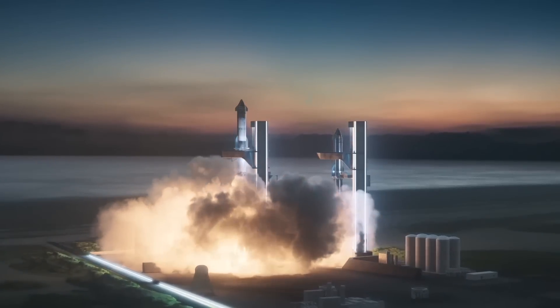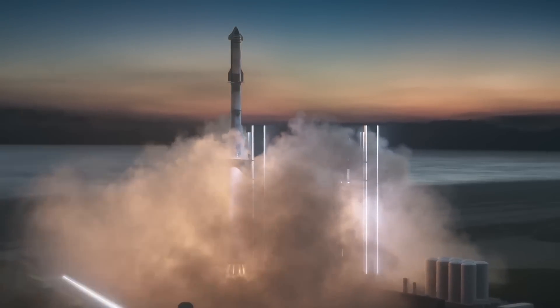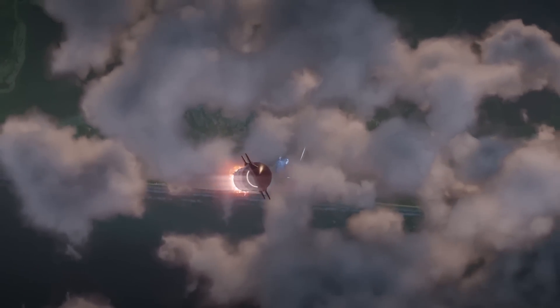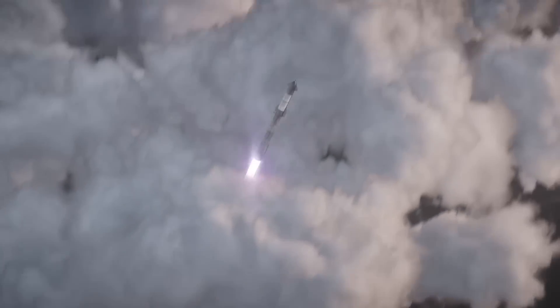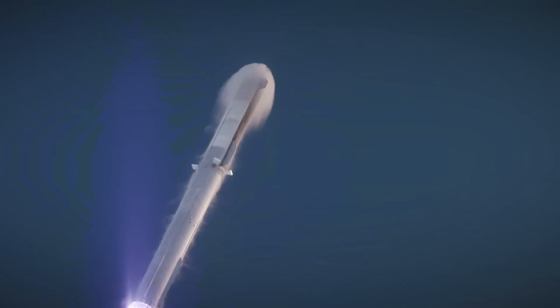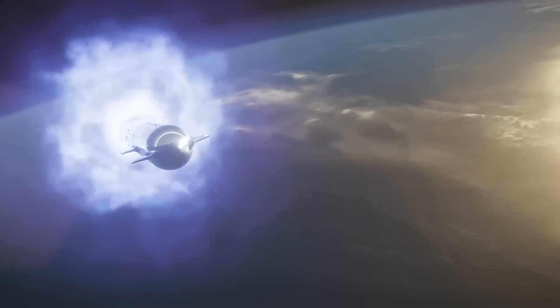The super-heavy booster's 33 engines will generate more than 16 million pounds of thrust at full throttle, making the super-heavy and Starship vehicle the most powerful rocket in history, with about twice the thrust of NASA's Saturn V moon rocket from the Apollo program and the more recent Space Launch System moon rocket for the Artemis program. The super-heavy will also surpass the thrust of the Soviet Union's N-1 launch vehicle, which had 30 engines with 10 million pounds of thrust.